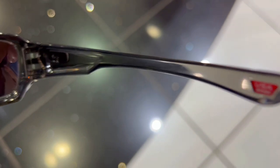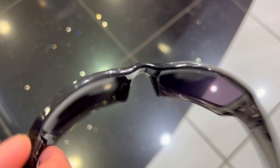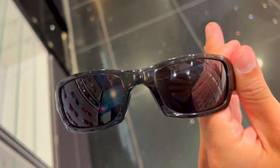Third, do you want superior optical clarity and razor-sharp vision at every angle? Oakley's patented high-definition optics provide just that. These sunglasses offer peripheral vision and sight protection, so you can see everything around you. With these Oakley sunglasses, you'll be able to see the world in a whole new way.